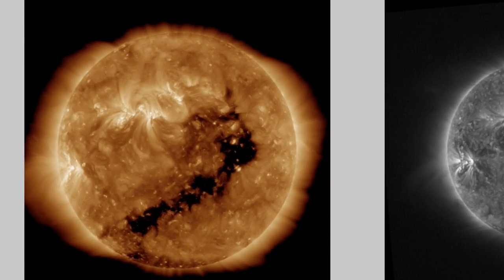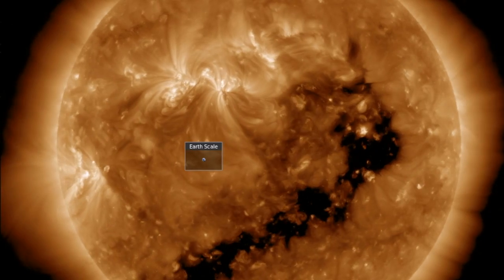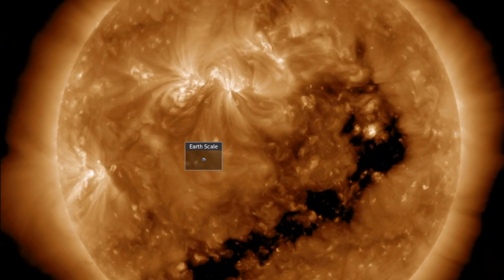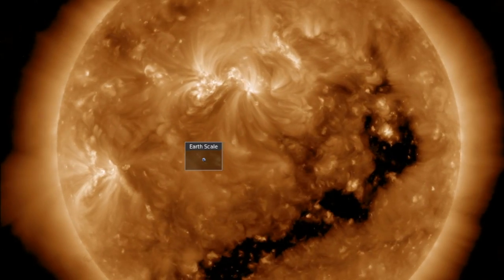Let's get started over at spaceweathernews.com, where we're finding the last 24 hours on our star were relatively calm near the equator. But there is definitely motion on the north, so let's go get a better look.